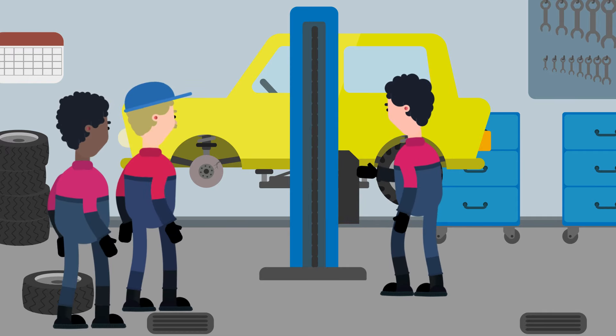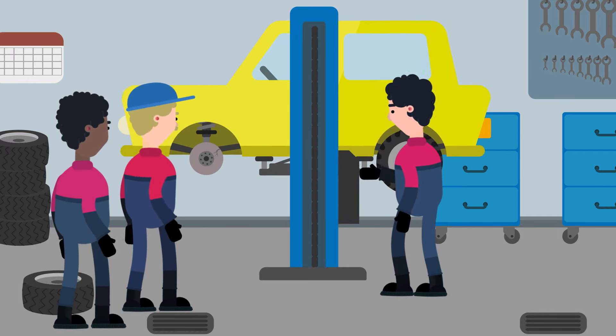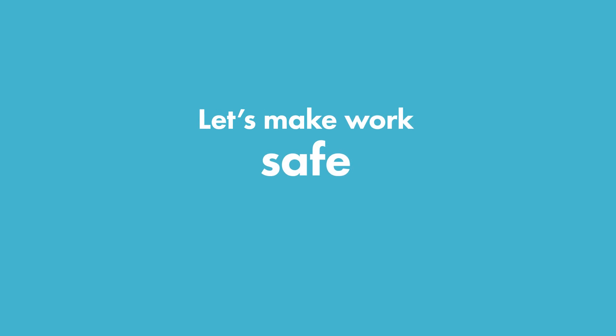Instruct employees in the safe use of tools. Let's make work safe together.